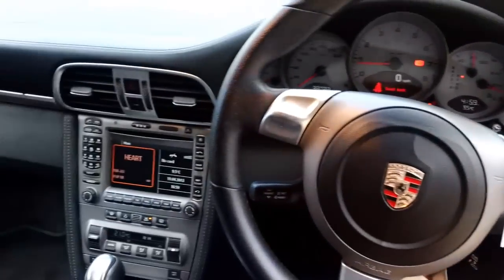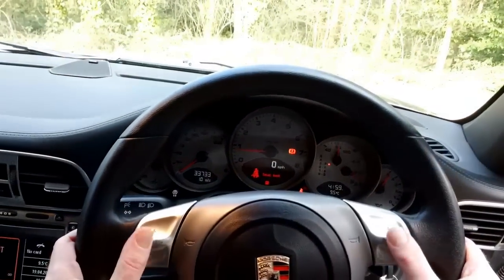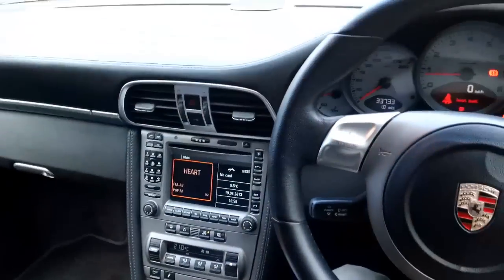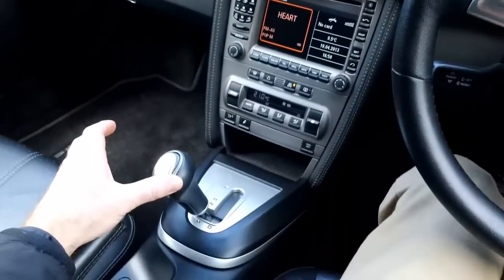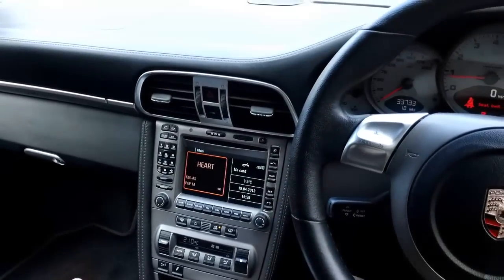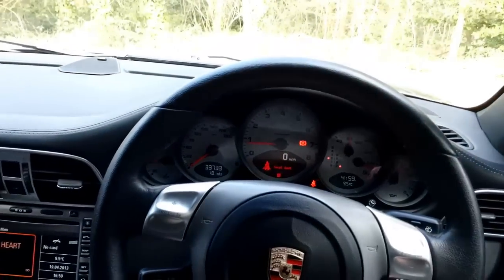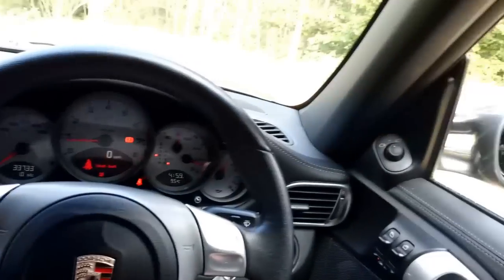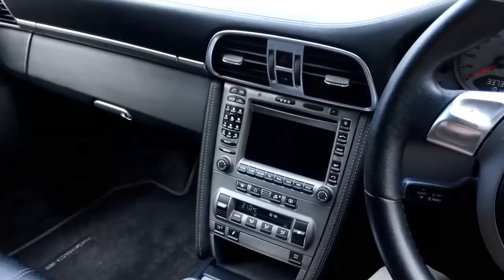We'll take it for a little spin. This one's got a Tiptronic gearbox as well, so you can change gear like this — all you've got to do is put it straight into manual, and then you can start using these paddles instead of the normal auto box. Most of the time you'll probably just use the auto box though, as it's nice and relaxing to drive. And if you want to go fast you can put your foot down and it just drops the gear straight away and goes like a bullet.